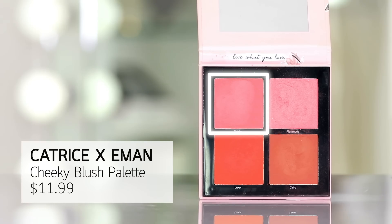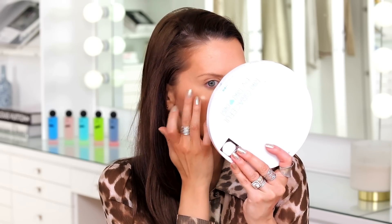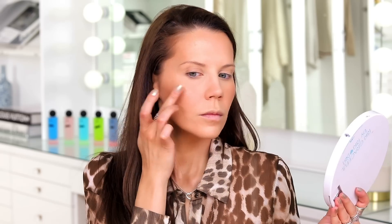I do want to put just a teeny tiny bit of blush from the Iman palette, just a tiny little bit right in here. And I am going to put on a little bit of the butter highlight — this is going to be the prettiest thing ever, I just have a feeling.